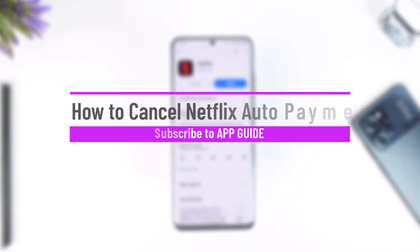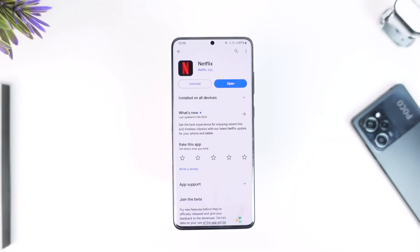How to cancel Netflix auto payments. Hey everyone, welcome back to the channel. In this video we are going to learn how we can cancel auto payment on Netflix, so make sure to watch the video till the end.